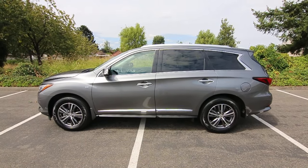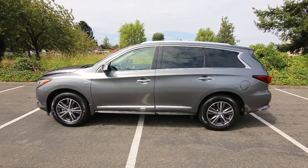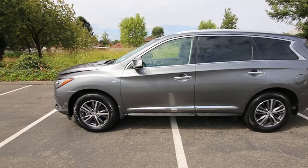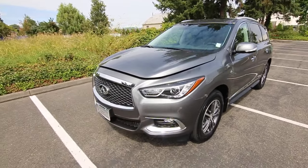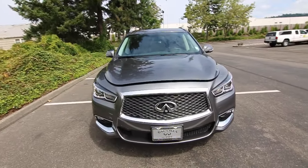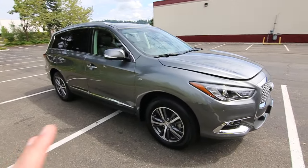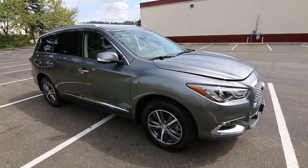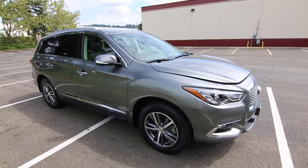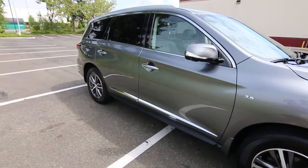The QX60 is built on a front wheel drive platform so you can get it in either front wheel drive or all wheel drive. Most of the ones you'll find in our neck of the woods are all wheel drive. It's intelligent all wheel drive, so when all wheel drive is not needed, 100% of the power will go to the front wheels. The reason they do that is if the all wheel drive system is constantly working, it's going to get worse gas mileage and chew through tires faster. So that's why they divert to 100% front wheel drive when all wheel drive is not needed. But when those front wheels start to slip, almost instantly it can send up to 50% of the vehicle's power to the rear wheels for great non-slip starts and excellent traction in wet, slippery, and snowy conditions.